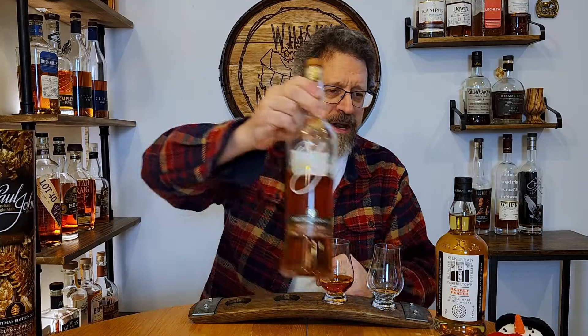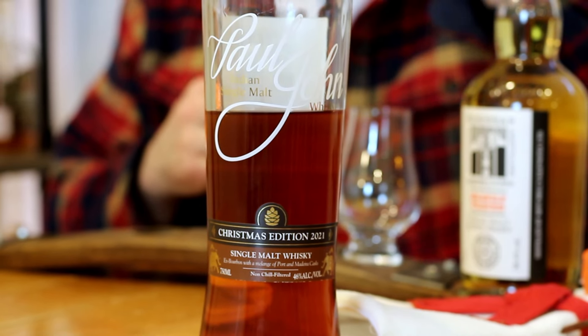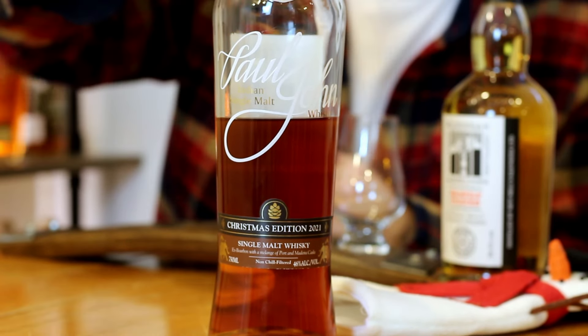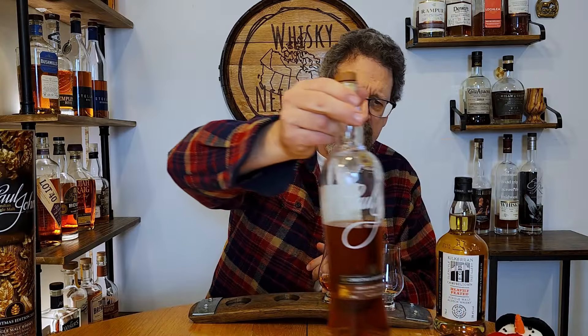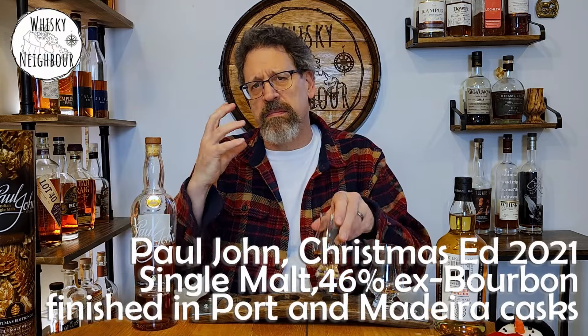Well, thanks for coming back. Let's start with this Paul John. I've had a few bottles now over the years — not a lot of their really high-price special unique releases — but this is a limited Christmas release. It has all the goodness Paul John always delivers: natural color, non-chill filtered, using barley right there from India. Bottled at 46%. This one has ex-port maturation but then it's finishing in port and ex-Madeira wine casks. So let's see what this Paul John Christmas 2021 is on the nose.